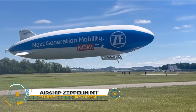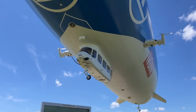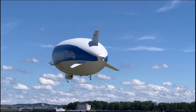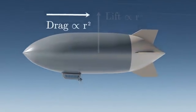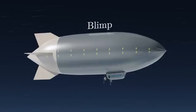The Zeppelin NT is a modern revival of the iconic Zeppelin airships, blending cutting-edge technology with timeless design. Developed by the German company Zeppelin Luftschiff Technik, this semi-rigid airship is designed for tourism, research, and surveillance. It measures about 75 meters (246 feet) in length and is powered by three vectoring engines, allowing precise maneuverability and near-silent flight.